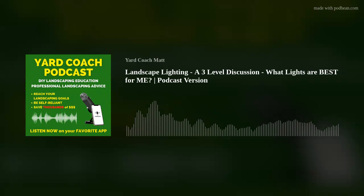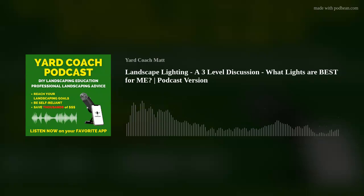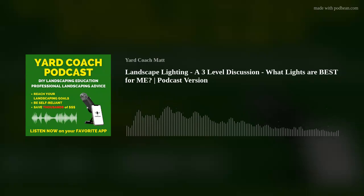Well, there you go — the three levels of landscape lighting: high voltage, low voltage, and solar. It is a luxury element in the landscape depending on how you want to use it. I used it for two reasons: ambiance and security. I did a great video and podcast on landscaping for security that you might want to check out. I hope I shed a little light on anything new for you — I hope you got something from it. If you have any questions, feel free to shoot me an email or drop a comment on the YouTube channel.